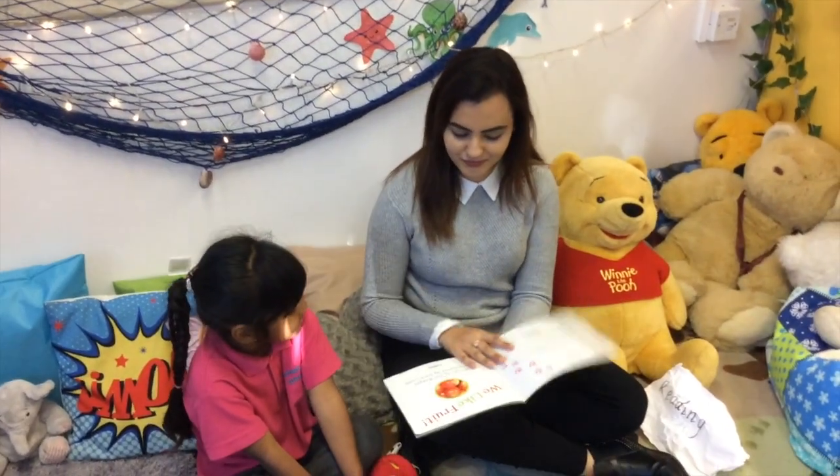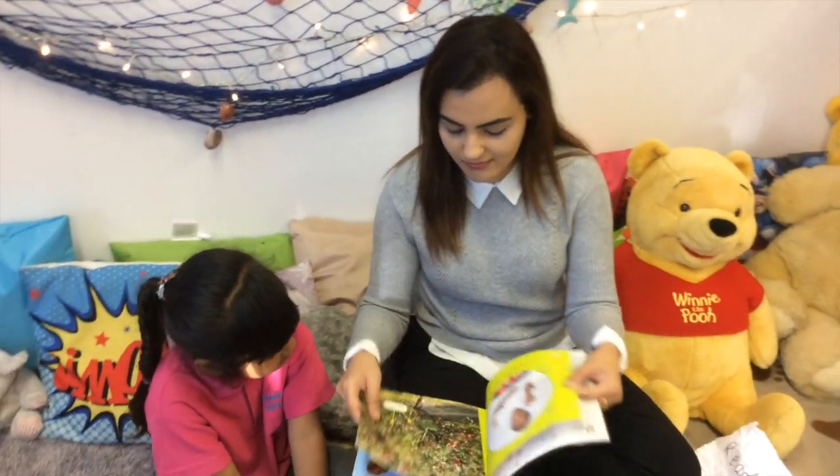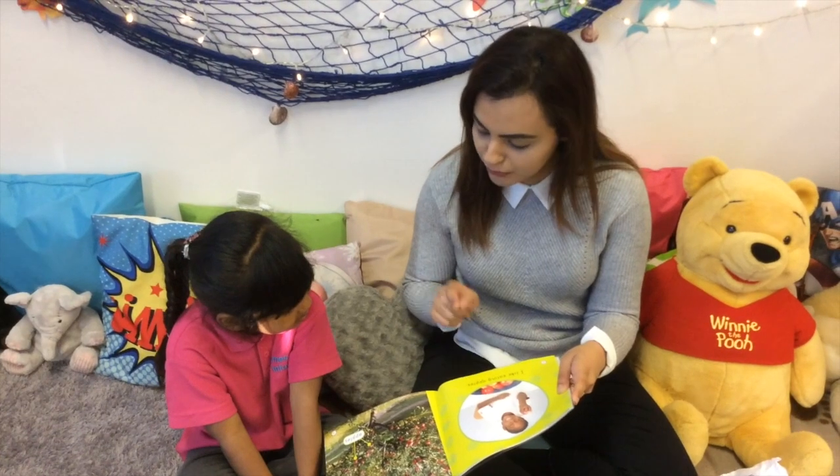And don't forget your pointy finger. My turn and then your turn. I like eating apples.